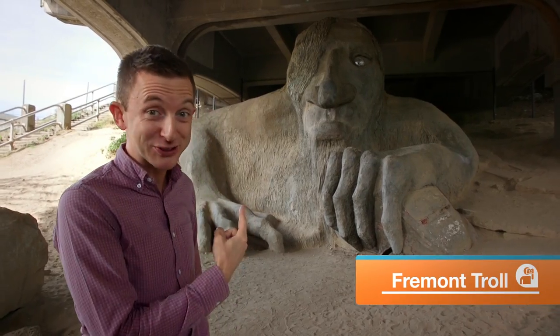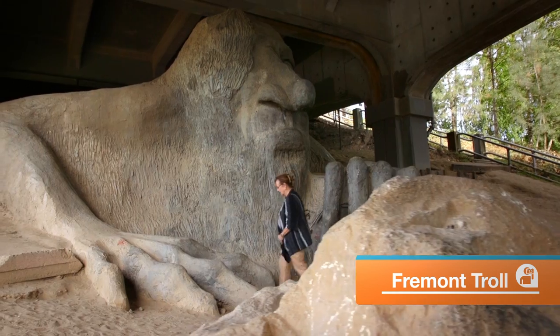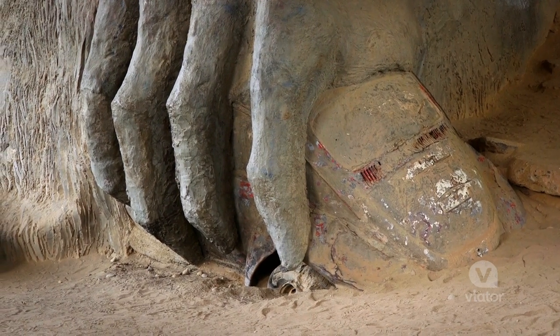Here in Fremont, they have the Fremont Troll. He's underneath a bridge, and if you look closely, he's holding a Volkswagen Beetle under his hand.